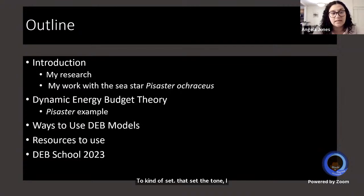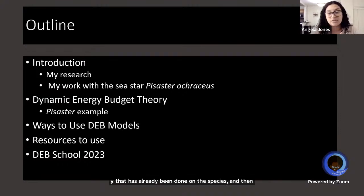The way I'm going to do that is by introducing my research, specifically the work I've done with the sea star Pisaster ochraceus. I'll talk about dynamic energy budget theory that has already been done on the species, other ways to use the model, the resources available, and the DEB international conference happening in 2023.